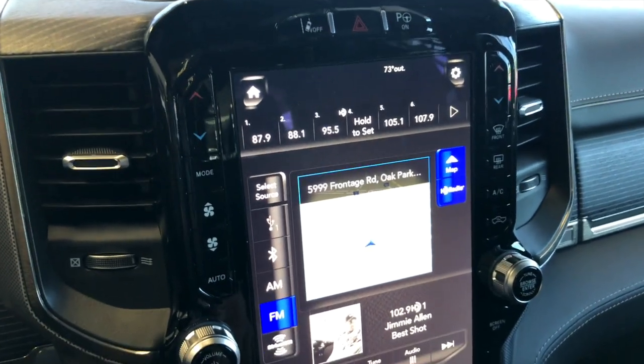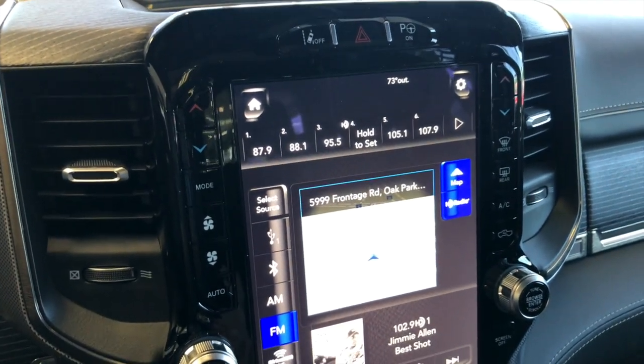Ta-da! Here she is in all her glory — the 12-inch display on the 2019 Ram Limited.